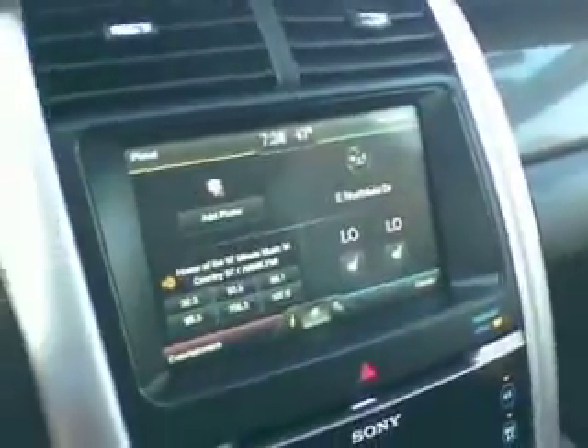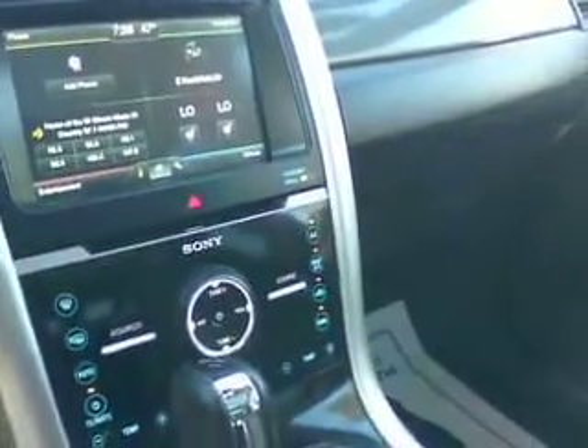It has leather interior, all-weather floor mats, automatic headlights, power seats, power windows and locks, a complete navigation system, dual heat and air, and the factory panoramic sunroof.